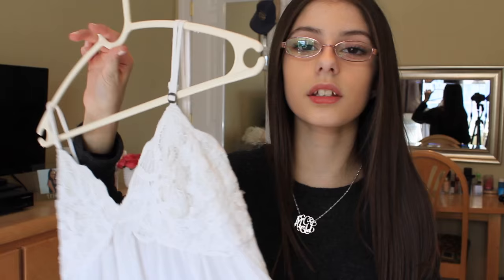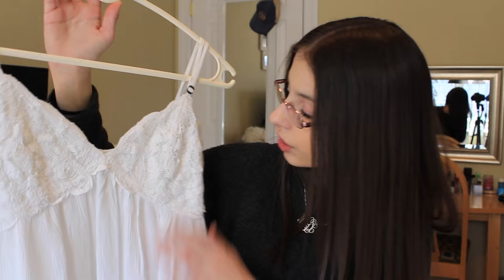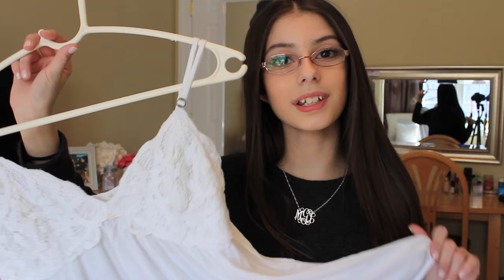The last place I went was Abercrombie. You guys probably also saw this in my spring lookbook. It's just a really, really pretty tank top from Abercrombie. It has really pretty lace detailing on the top half, a V-neck, and it's just really flowy. It looks so cute with sandals and jeans.